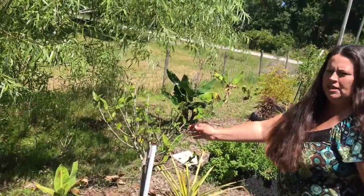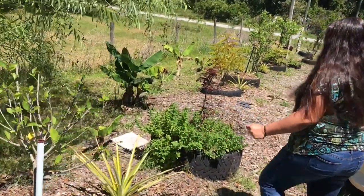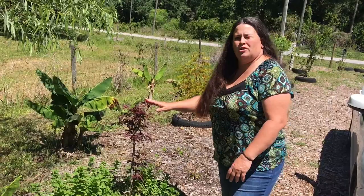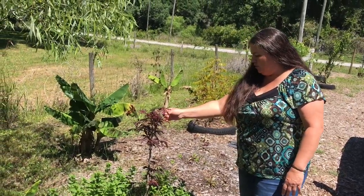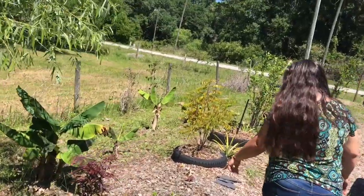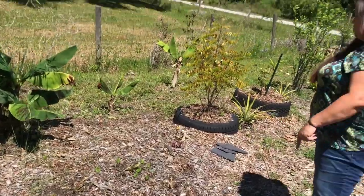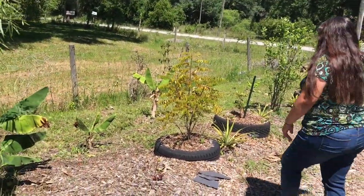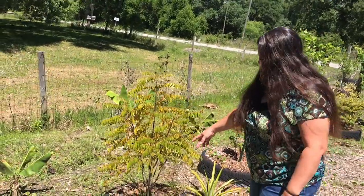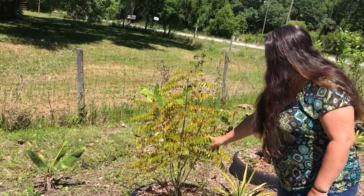This is our tequila rose hibiscus, more pineapples, more mint, and then this is our Japanese red maple coming back beautifully. These are the white jade pineapples, and then here is our curry leaf — we've got to trim it back since the frost got to some of it.